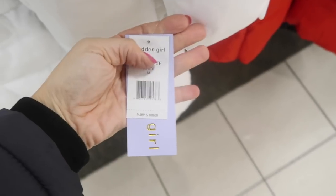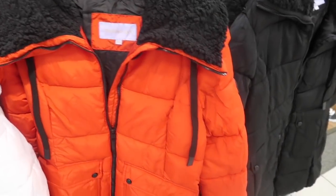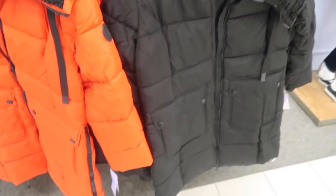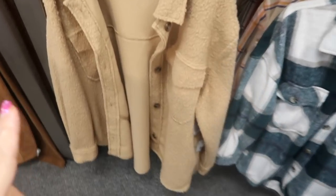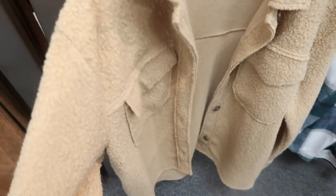The Madden Girl puffer coat is 50% off, so it's going to be $50. Comes in white, red and black, and black on black. New from SO are shackets with a plush interior — not too thick of a sherpa — with two flat buttons and pockets on the front.